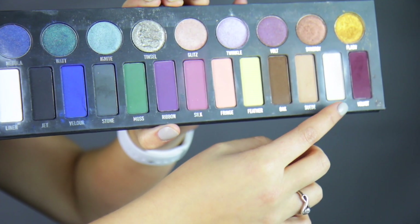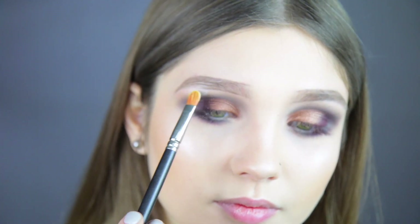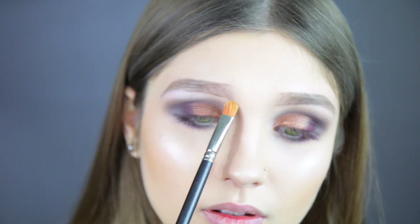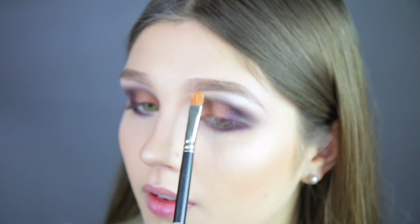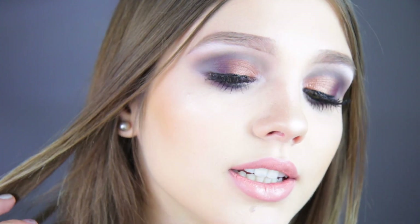Now that we've finished that, I'm taking the shade called Bone from the Kat Von D palette and applying it to my brow bone. Then taking the shade Bone from the dupe palette and doing the same thing. Okay, so this is the finished eye look — this is the dupe side, and this is the Kat Von D side.